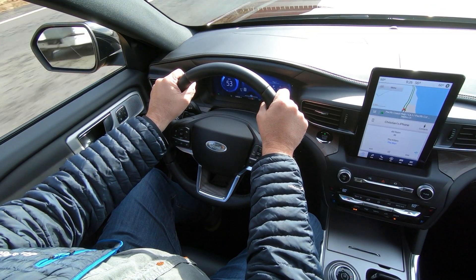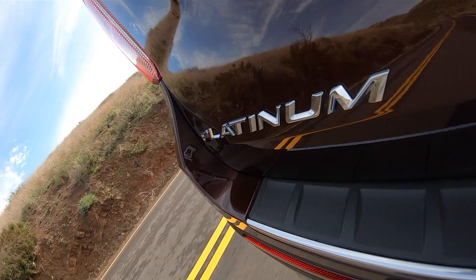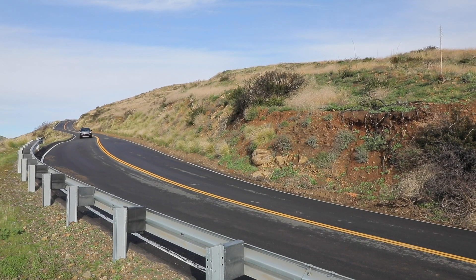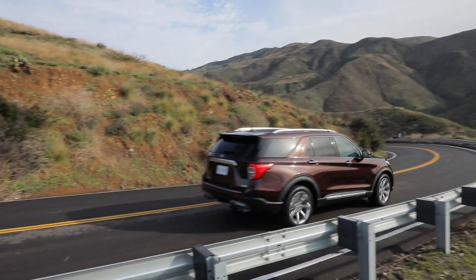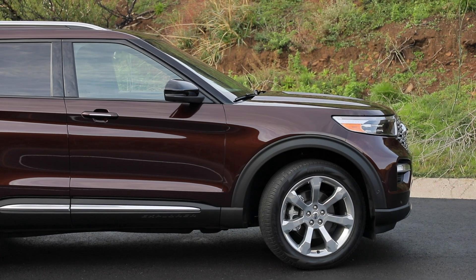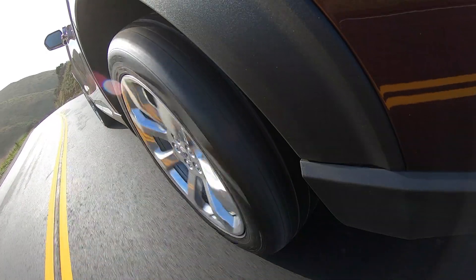No doubt, the steering and brakes are commendable, and the new Explorer feels stiffer and more athletic than the old one. Platinum trim, however, prefers smooth pavement. Bumps and undulations unsettle it more than I expected, making me think this pricey version of the SUV could use an adaptive damping suspension. It's also worth noting again that while the 21-inch wheels look great, they do have a negative impact on ride quality.